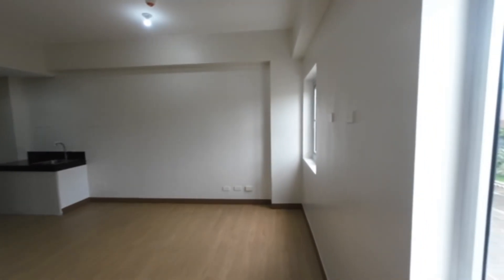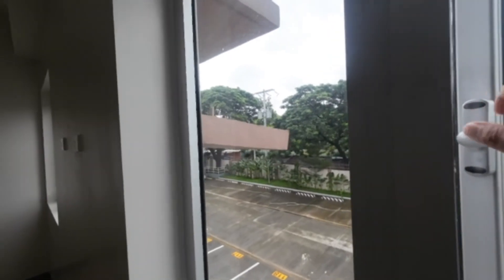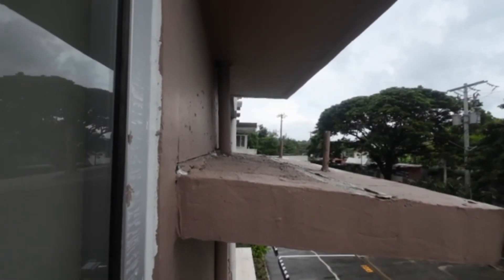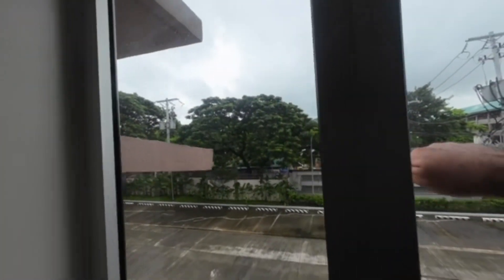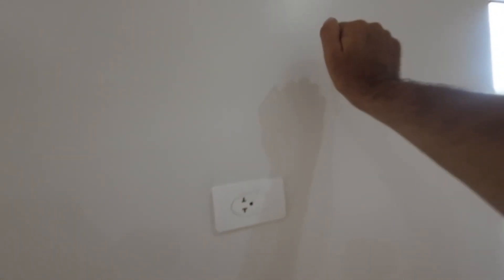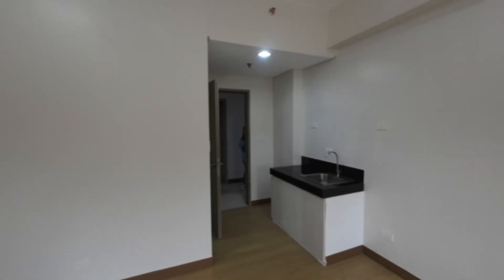These come completely empty — you furnish them yourself. If I just come out the window here, you see this shelf — that's where you put your window-type air con. Closing the window, you have two power supplies for two air con units. This hollow board is there to put them through; the rest of the wall is concrete.